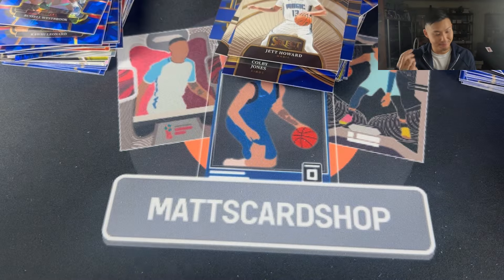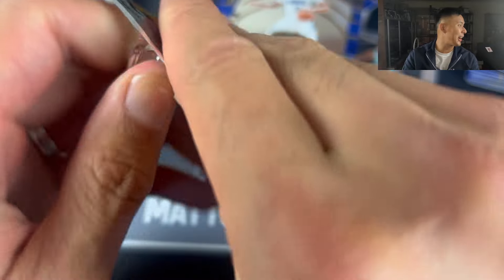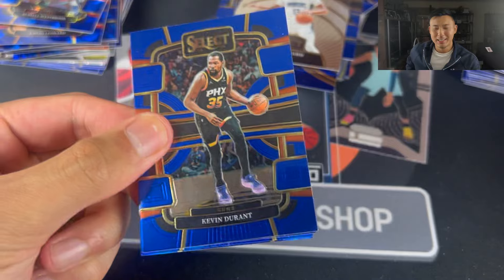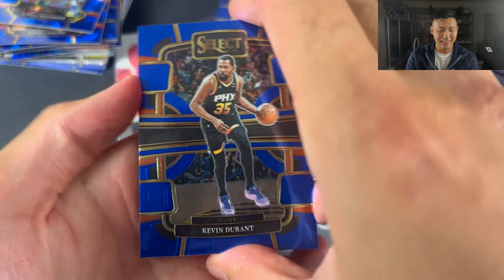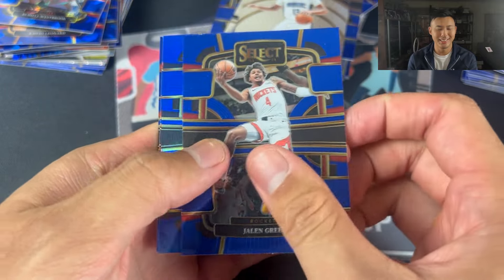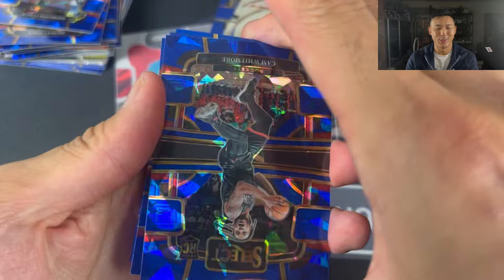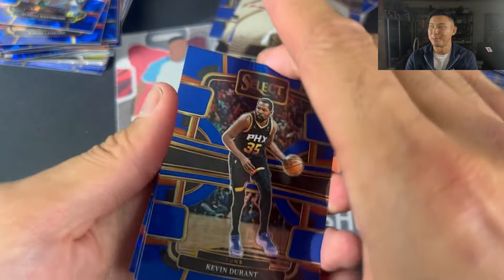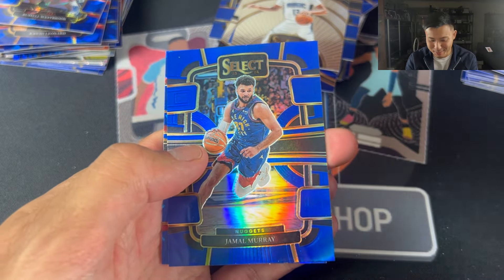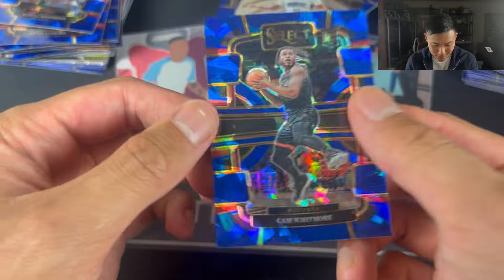Last one — what's the most superstitious thing I can do? Open the pack with my eyes closed. Let's do that — it served us well. Let's open my eyes and see what there is. We have Kevin Durant, Jalen Green — anticlimactic to say the least — Jamal Murray, and to end it off, is it a rookie? It's Cam Whitmore! I will take that for the Houston PC.